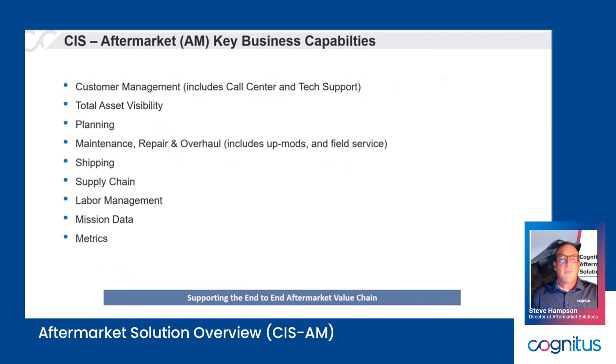We look at aftermarket as made up of key factors: asset visibility is one we're really focused on, but it goes hand in hand with supply chain and supply chain management. The repair and overall business — which could include an upgrade, field service, or the like — is very important to that overall value chain, as well as customer management. There's actually a customer portal we'll talk about later that's available in our broader aftermarket solution. We're looking at the whole aftermarket value chain, not just one piece of it, and how those things tie together.